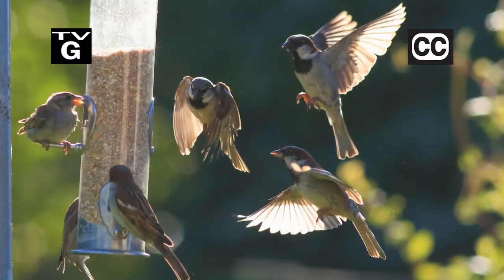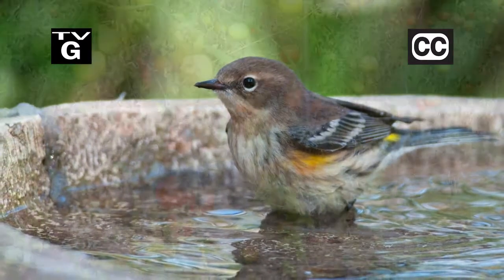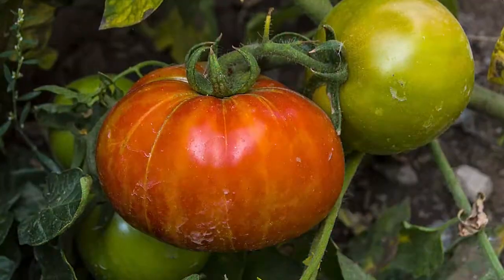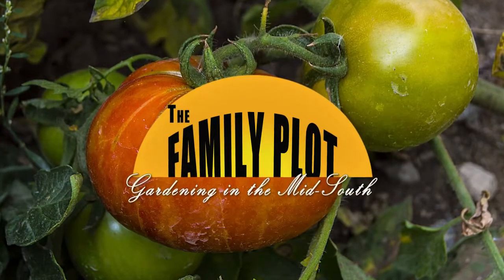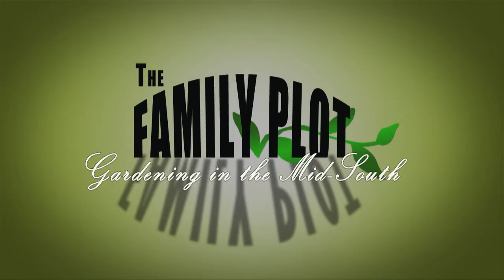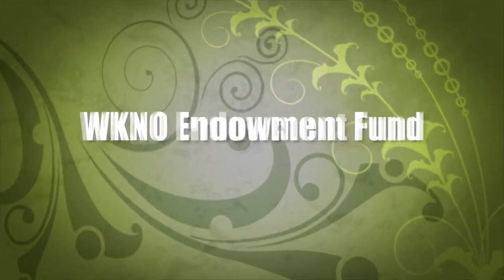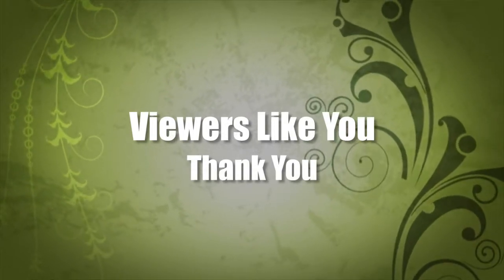Hi, thanks for joining us for The Family Plot, Gardening in the Mid-South. I'm Chris Cooper. I already have a bird feeder and want to get more birds — try adding a bird bath. Also, around here, fungus and blight are a constant tomato problem. We'll talk about when and what to spray. That's just ahead on The Family Plot. Production funding is provided by the WKNO Production Fund, the WKNO Endowment Fund, and by viewers like you. Thank you.